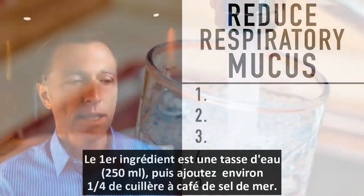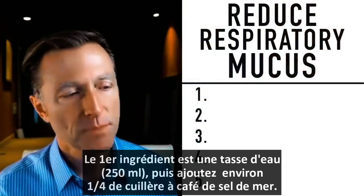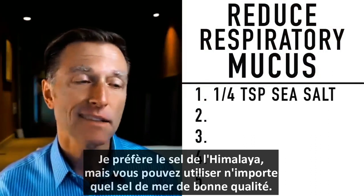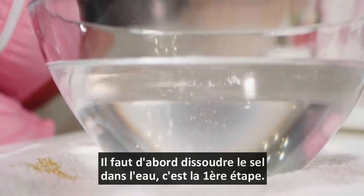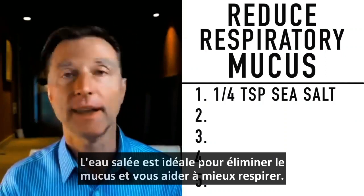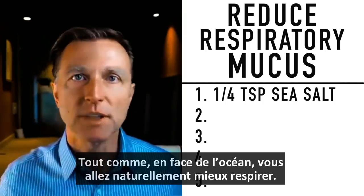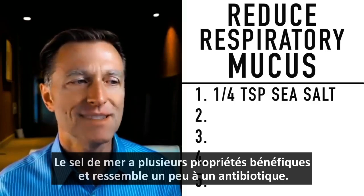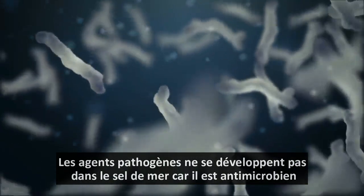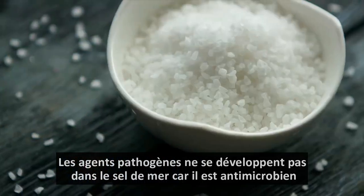This is what you're going to put in the nebulizer, all based around one cup of water. The first thing you're going to add is about a fourth of a teaspoon of sea salt — I like Himalayan sea salt, but any good high-quality sea salt works. Dissolve it in the water. Salt water is great for breaking up mucus and helping you breathe better, just like being at the ocean. Sea salt also has probiotic-like properties with friendly microbes, and pathogens don't thrive in it, making it antimicrobial.